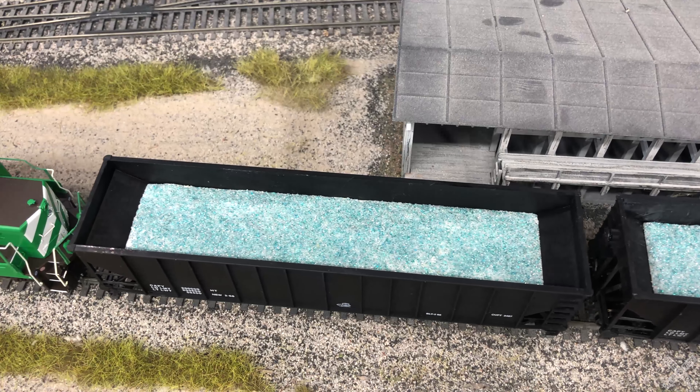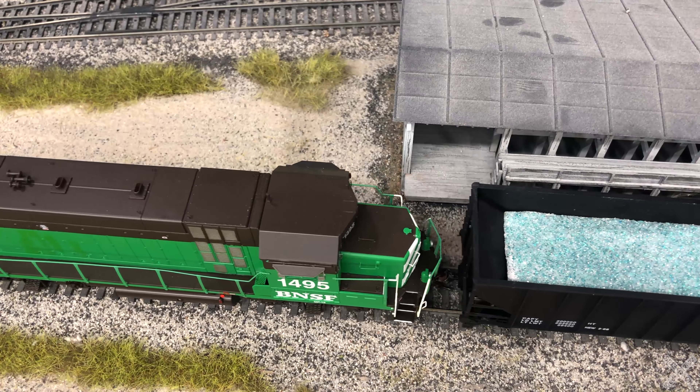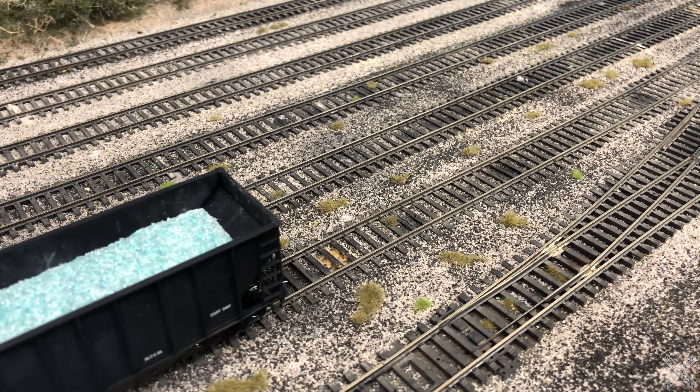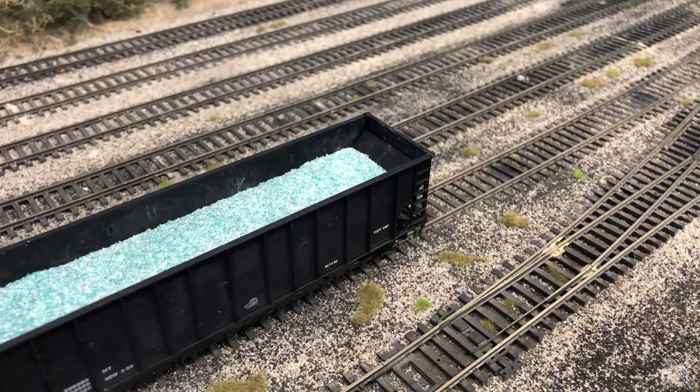In the world of model railroading, there is always the strive to model the unusual or interesting aspects found in the real world. One of the most unusual freight car loads I've come across is the transportation of glass cullet or crushed glass. While it's not a very common load, it definitely falls into the category of eye-catching and may be one of the most interesting pieces on your layout.